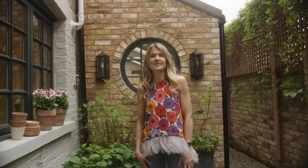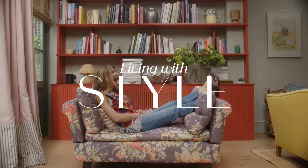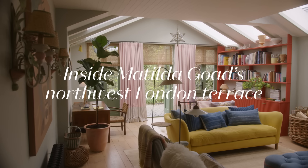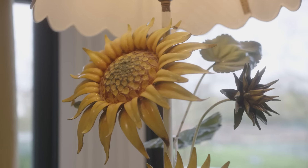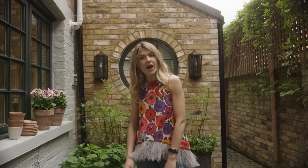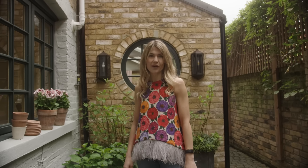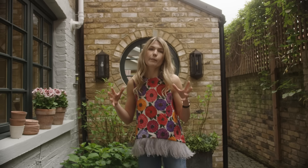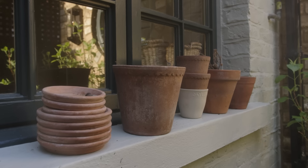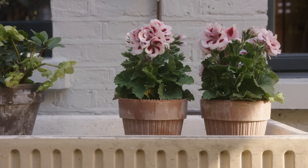Hi, I'm Matilda Goad and this is How I Live With Style. I moved to this home four years ago with my husband and I now share it with my two small children who are three and one. We did a couple of months of renovations initially and then over the past few years, like with every home, we've been altering and adjusting to the ever-growing family.